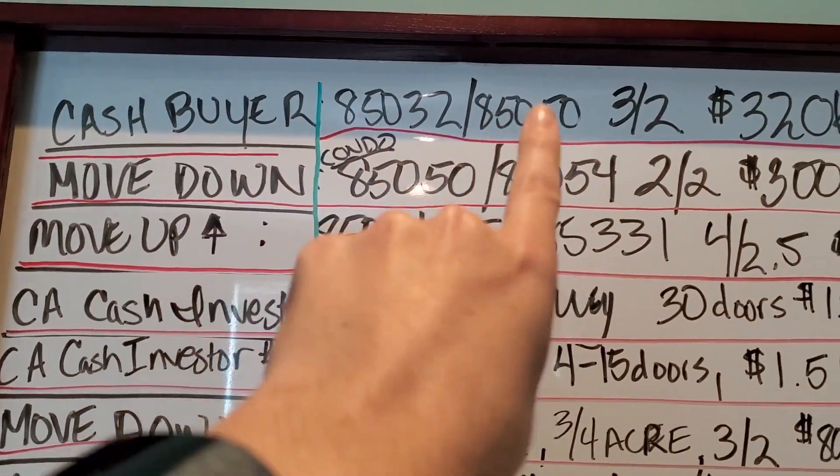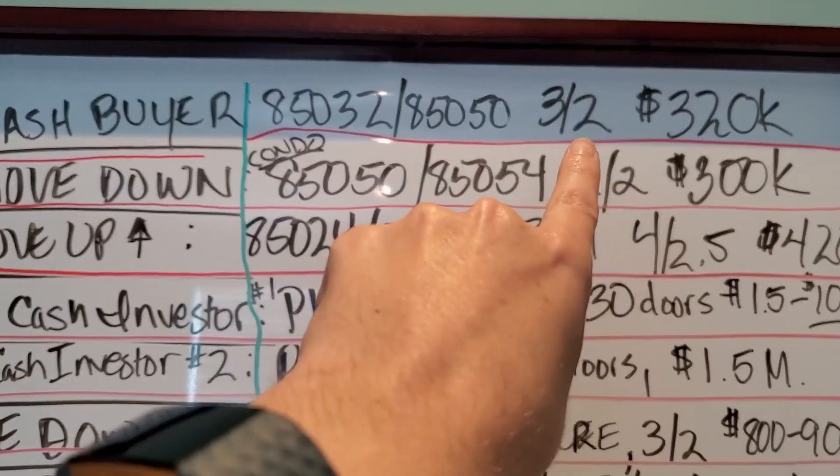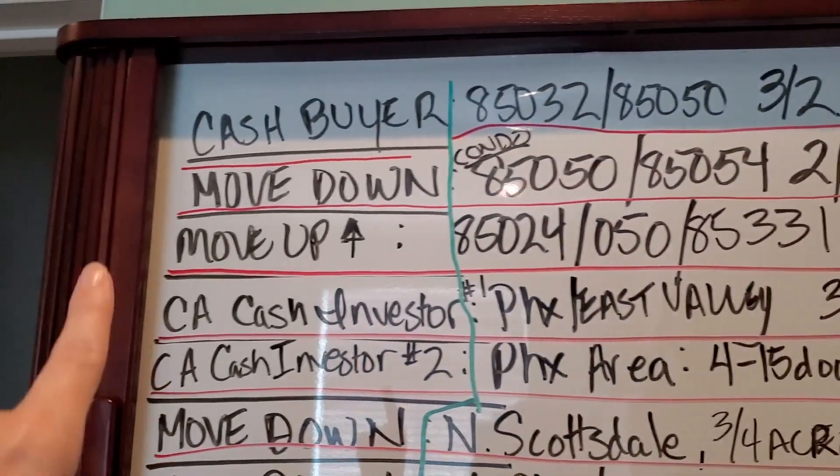I have a cash buyer in 85032 or 85050, three bedroom, two bath, $320k.